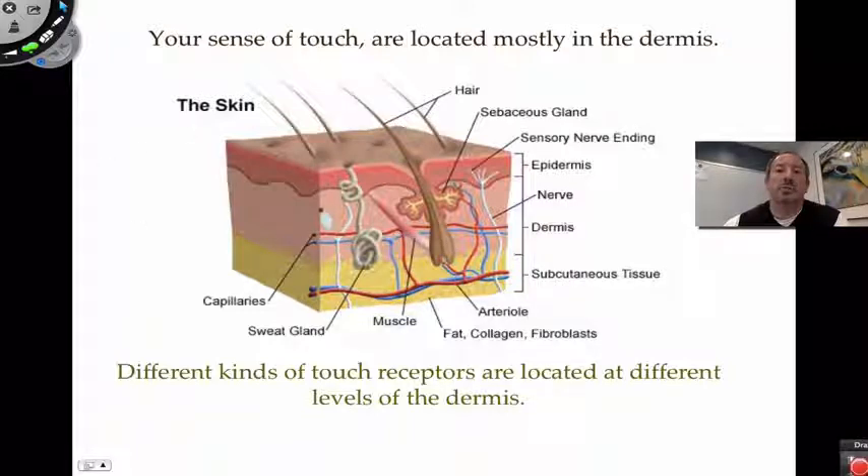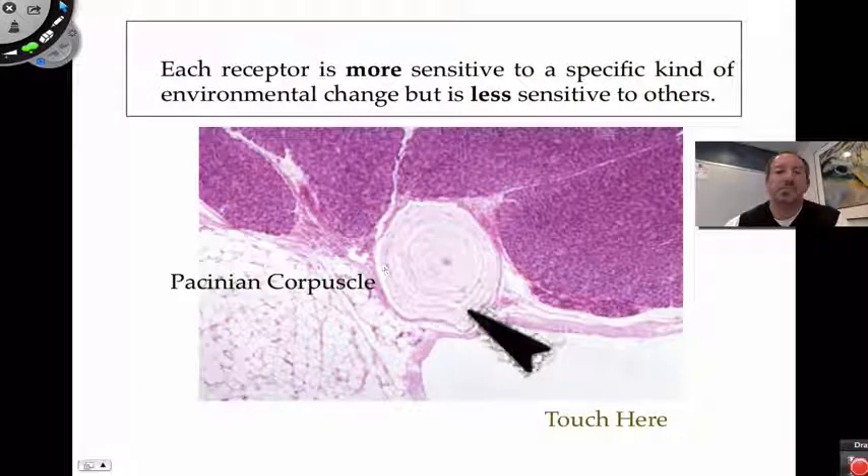Most of these receptors — nerve cells surrounded by connective tissue — are found in the dermis, which is the majority of what we call the true skin. The epidermis also has some nerve involvement: free nerve endings found there are really good at picking up pain and temperature. There are different kinds of receptors, each specialized to do different things, and they collectively provide information to the brain.